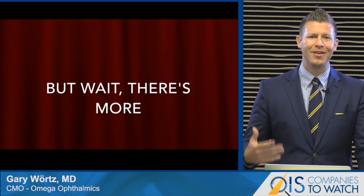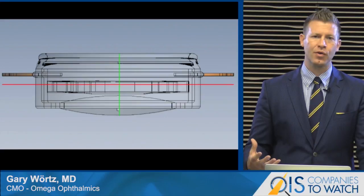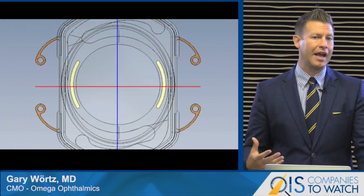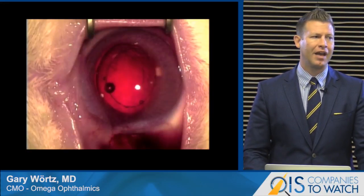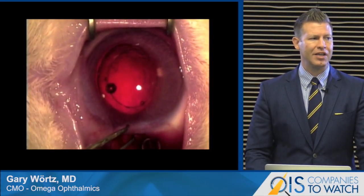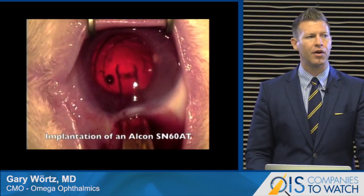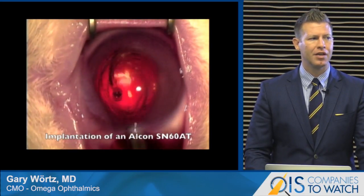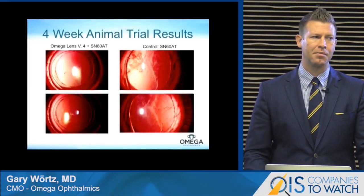Not only will this go in and fill the capsular space, it's been designed to also hold a traditional single-piece acrylic lens. While our lens is made out of silicone, there's a vast array of options in acrylic. If you're going to do a piggyback or simultaneous polypseudophagia procedure, you definitely want lenses of disparate materials. So while our lens is made of silicone, we're able to put all the acrylic lenses we would like on top of that — our lens has been designed to house additional lens technology currently on the market.